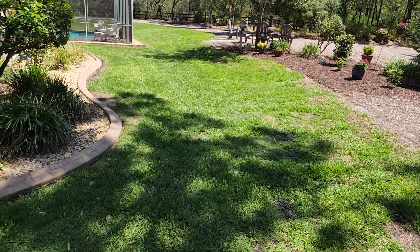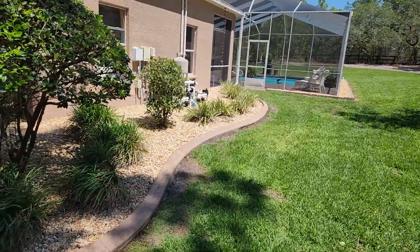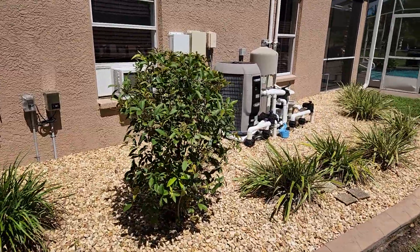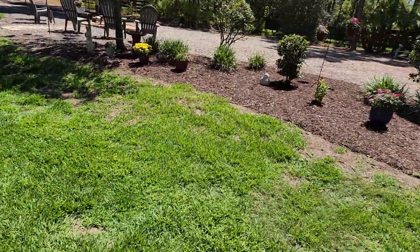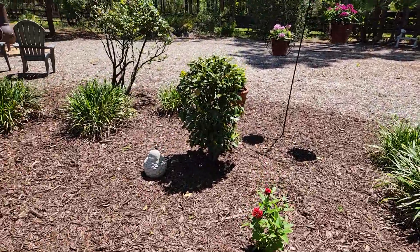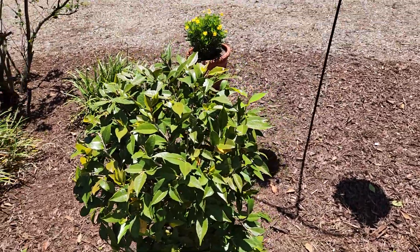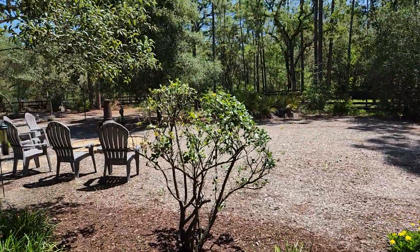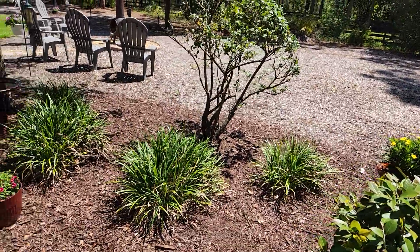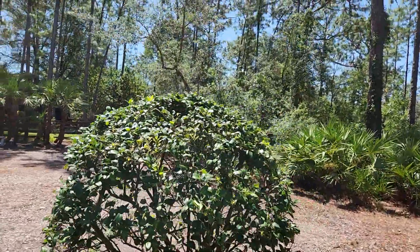Ligustrum — I just trimmed these today, they just needed a little haircut. They're doing fine. The tea olive is doing fine — just gave that a little haircut, it's getting big. The camellia, which has beautiful pink rose-looking flowers — they only last a couple days but they bloom twice a year. This ligustrum I had to trim heavily; I don't know if it's past its expiration date but we're going to give it another shot. Flowers are doing well.